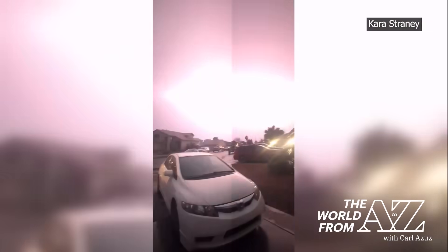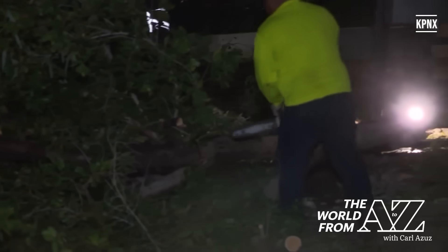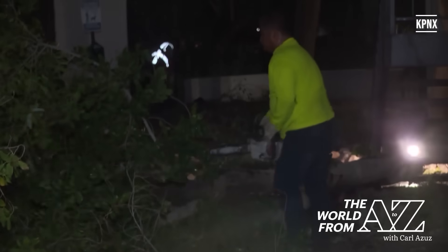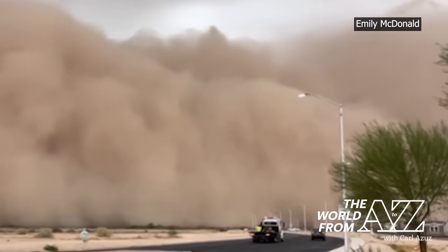Severe thunderstorms followed, leaving behind downed trees, wind damage, and widespread power outages. The intense dust storm swept through Arizona Monday night.